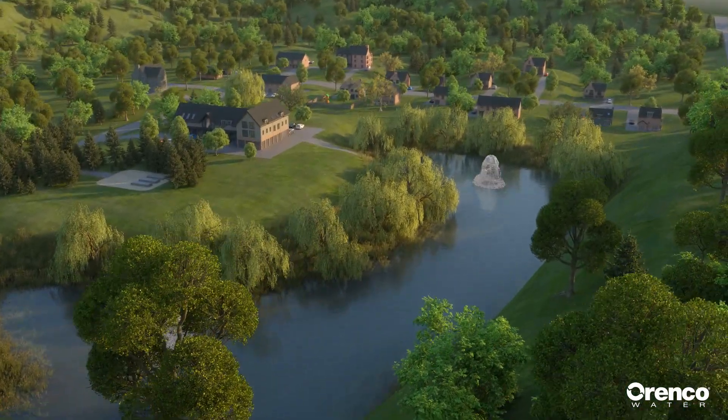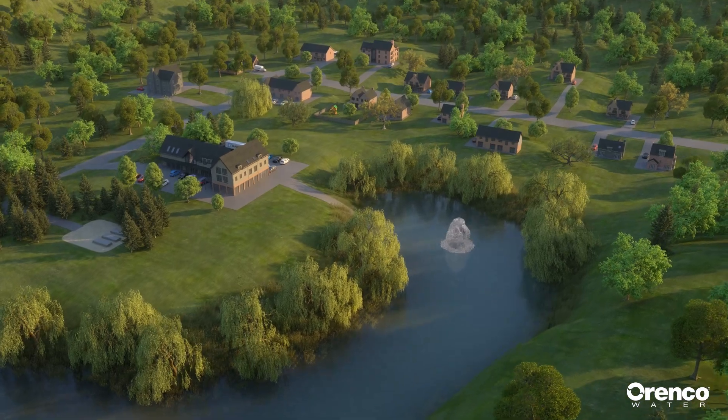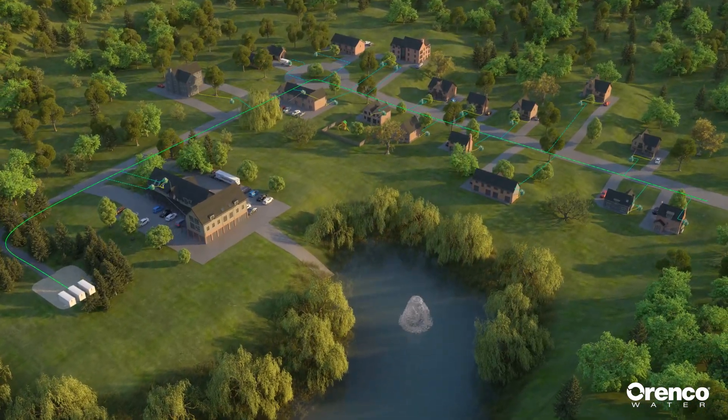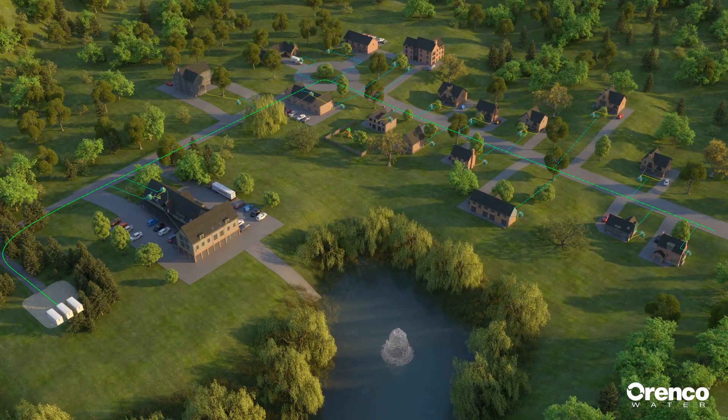Choosing a sewer system is one of the most important decisions a community can make. It's a decision that will affect the community for decades. The Prelos Liquid-Only Sewer System is the culmination of technologies Arinco has been developing and refining since 1981.